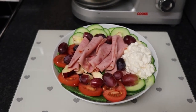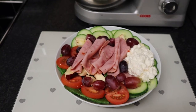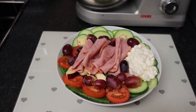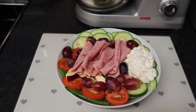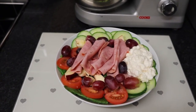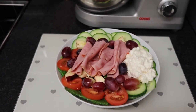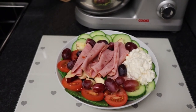For my tea I've got a ham salad. The ham is free and protein. I've got spinach, tomato, cucumber, apple and grapes, so I've got both speed food and free food. I've drizzled some Hellman's fat-free vinaigrette over the salad and ham which is free, and I've got a few dollops of fat-free pineapple cottage cheese which is free and protein. My tea is speed food, protein and syn free.